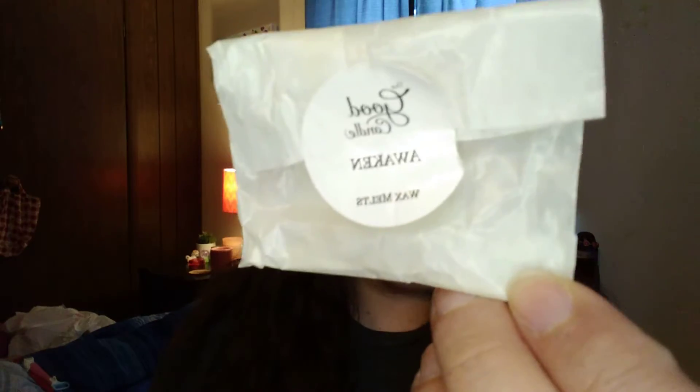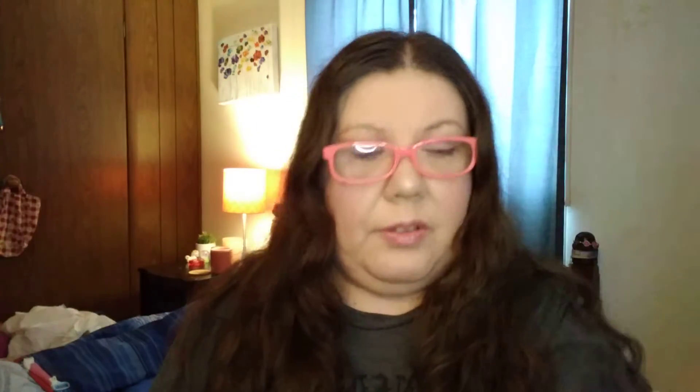Next we have a Glick Candle Wax Melt in Awaken. Beauty Blender. And then we have a Brow Pencil called Good Brow Day in the color brown — like a light brown. Next we have a Wet n' Wild Photo Focus Face Primer Matte.